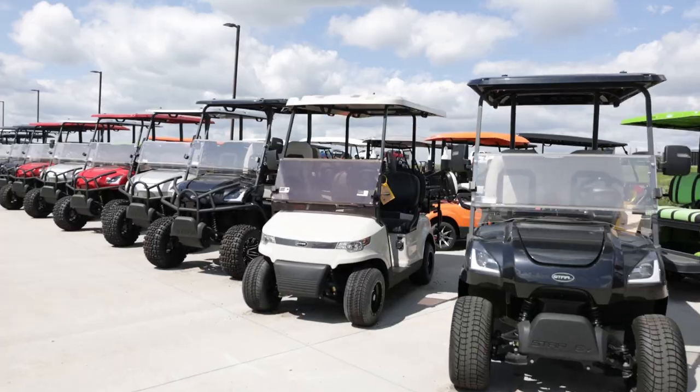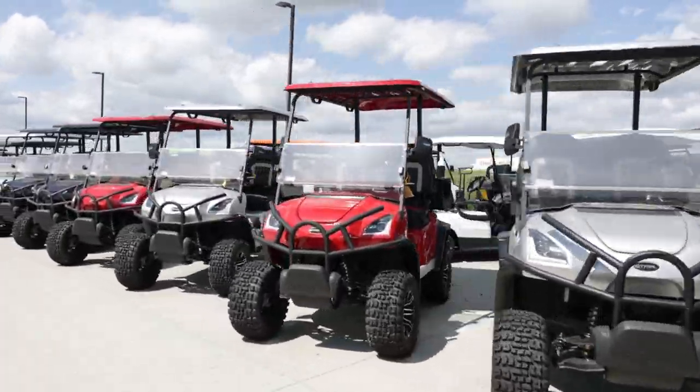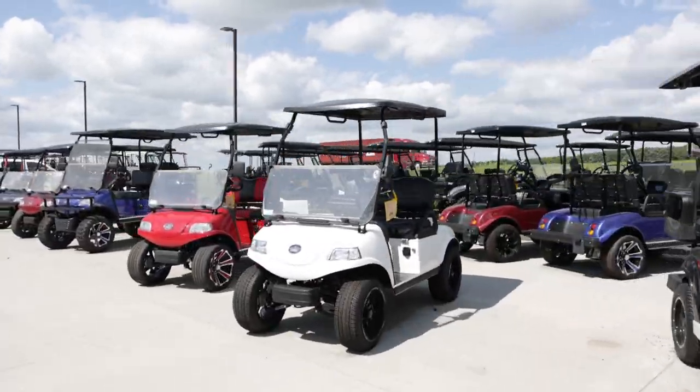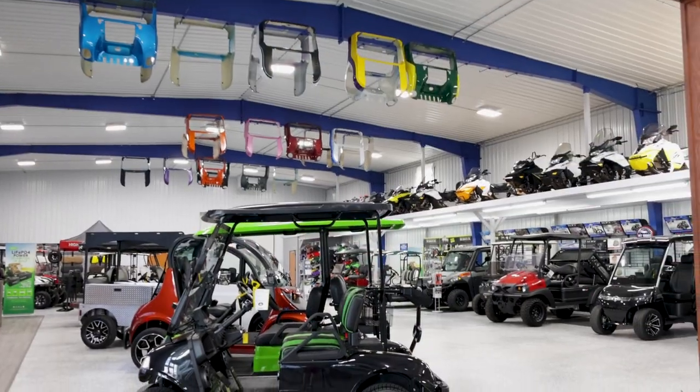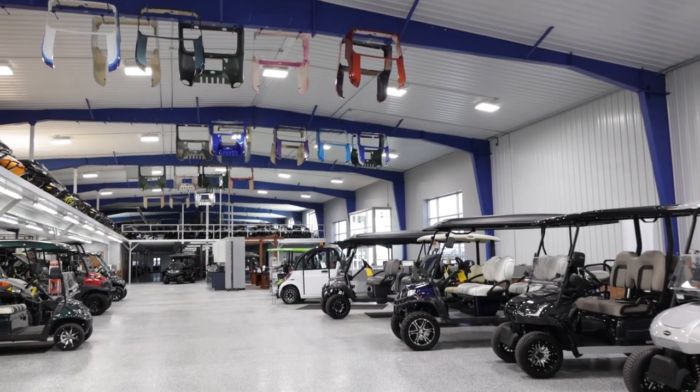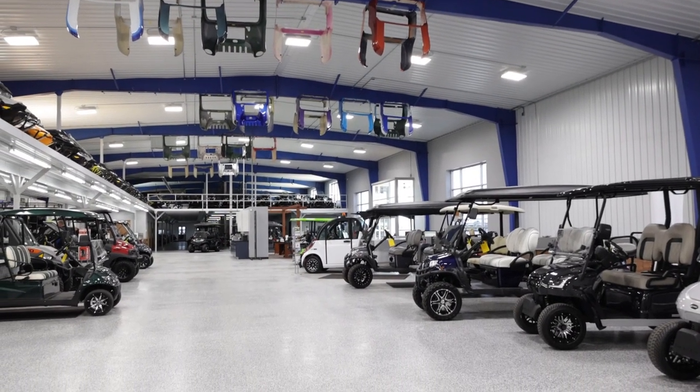Golf carts definitely aren't just used for golfing anymore — it's more of a recreational unit. We're seeing a lot of customers using them for campgrounds, or just around the neighborhood, to get around on the farm. And now there are LSV units that can be titled so they can be used legally on the roads.